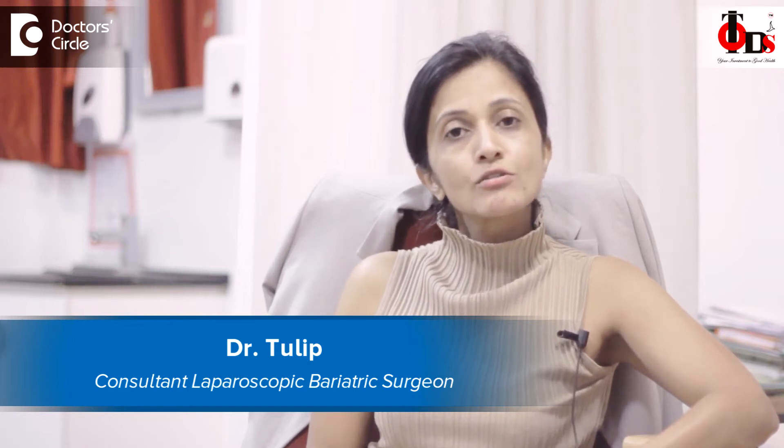Hi, this is Dr. Tulip. I'm a bariatric and laparoscopic surgeon practicing at Dr. Tulip's Hospital, 4th Block, Korumangala.